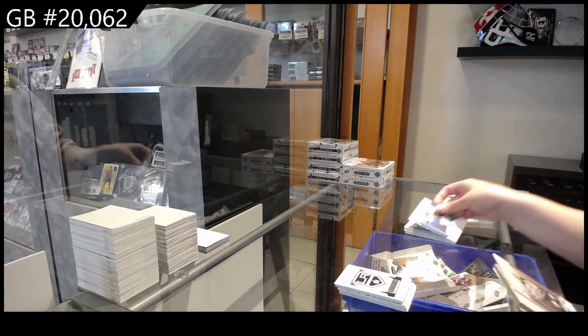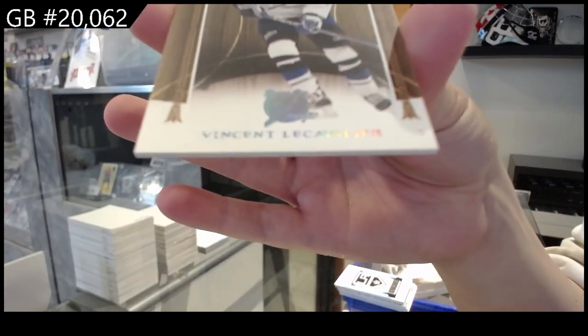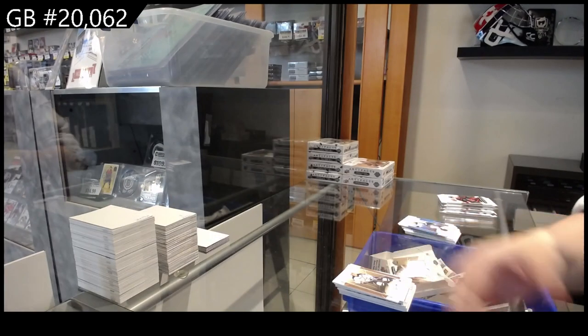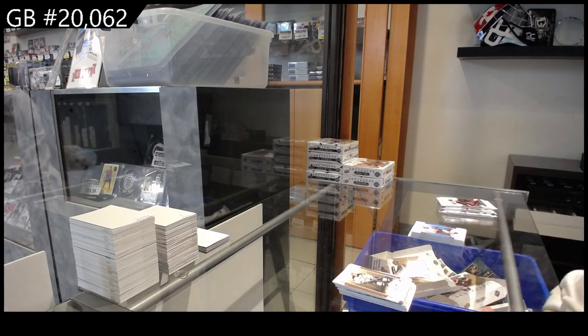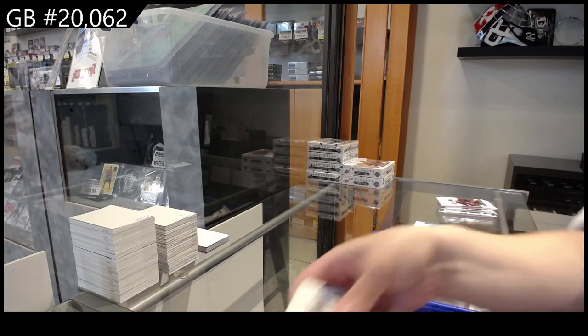We have — I believe this is the wood one — LeCavalier for Tampa. Yeah, that looks like wood paneling. I do like the cards, they're very smooth. Number to $5.99 for Winnipeg, Connor Hellebuyck.